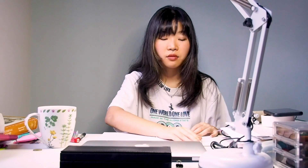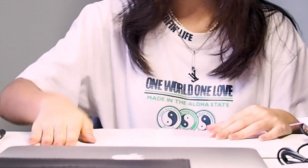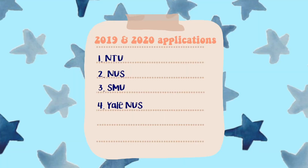So let's get right into the video before the sun goes down — it's 6:09 right now and I have bad lighting. I'll start off by telling you guys what were my application courses in 2019 and the universities I applied for. For 2019, I applied to NTU, NUS, SMU and Yale-NUS — all the big localised universities in Singapore.